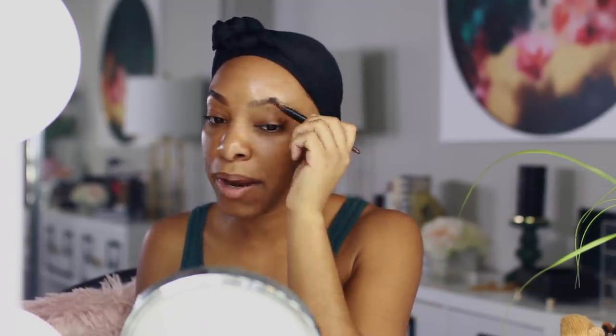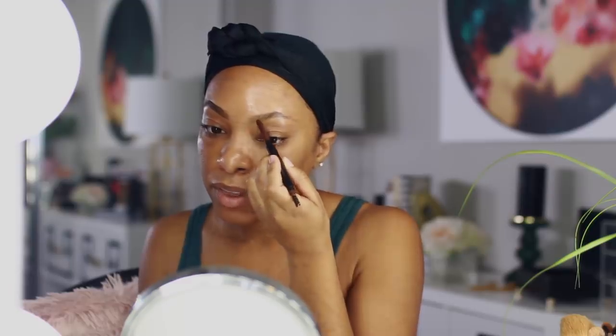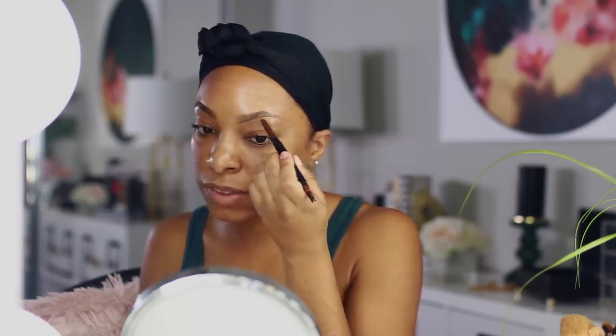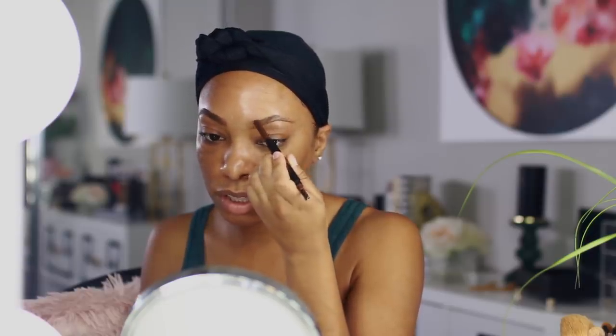So far so good — I like it. I do think that the pencil is just a smidgen too creamy, so I would definitely apply some kind of powder on my brows first because it is a little bit too creamy for my liking and I feel like it'll smudge off really easily. But as far as formula, pigment, and ease of use, this is really good.